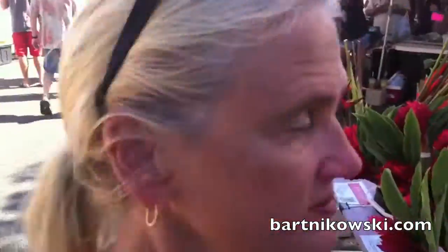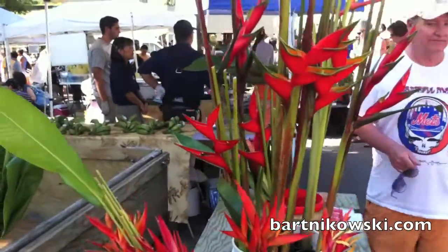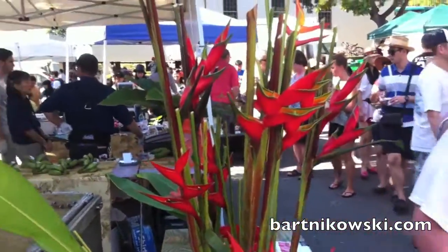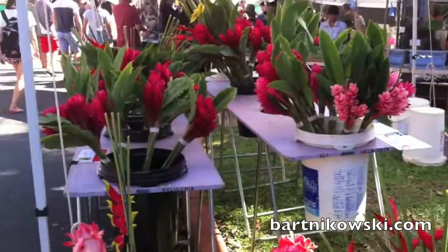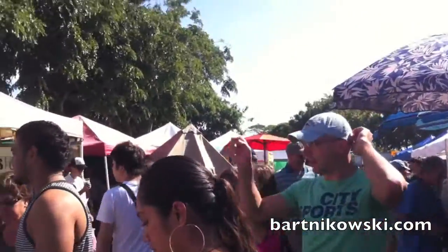My favorite part of the Diamond Head Market is the flowers — look at these amazing bird-of-paradise! And this is the biggest market, folks, in Hawaii, Oahu. A little bit crowded.